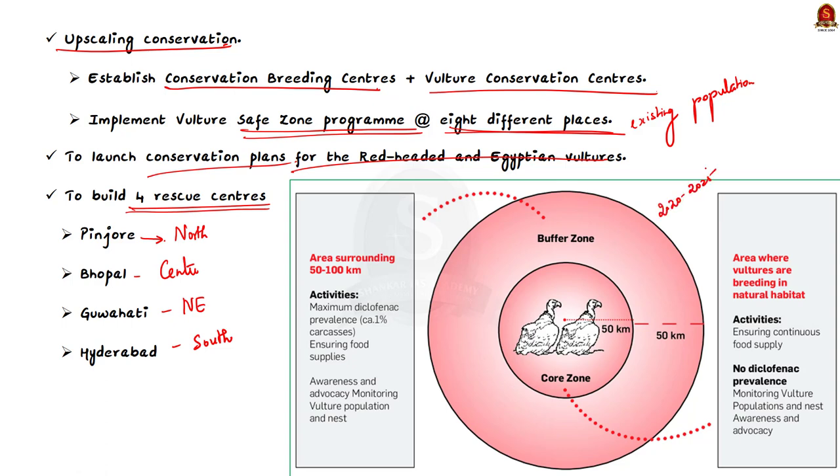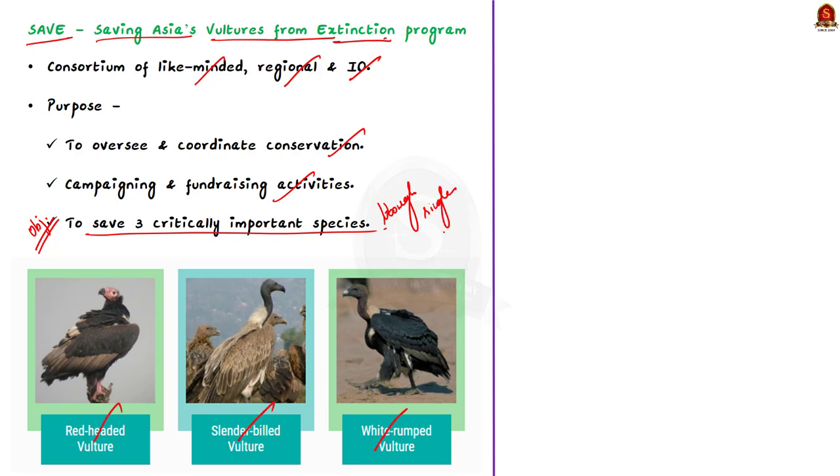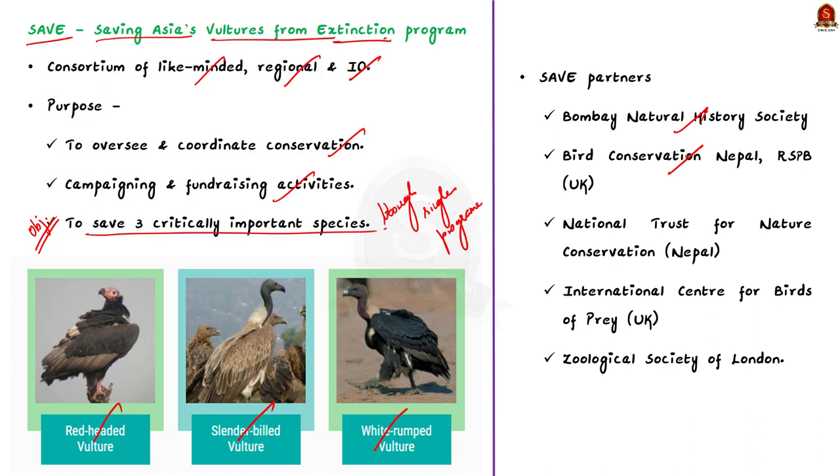The next conservation effort is the SAVE programme — Saving Asia's Vultures from Extinction. It is a consortium of like-minded regional and international organisations created to oversee and coordinate conservation, campaigning, and fundraising to help South Asia's vultures. Its objective is to save three critically endangered species — the red-headed vulture, slender-billed vulture, and white-rumped vulture — through a single programme. SAVE partners include the Bombay Natural History Society, Bird Conservation Nepal, RSPB UK, National Trust for Nature Conservation Nepal, International Centre for Birds of Prey UK, and the Zoological Society of London.